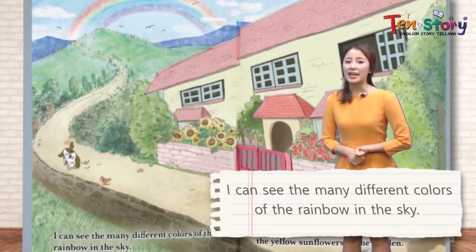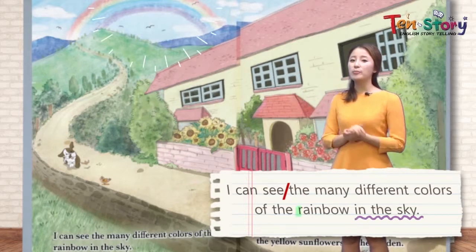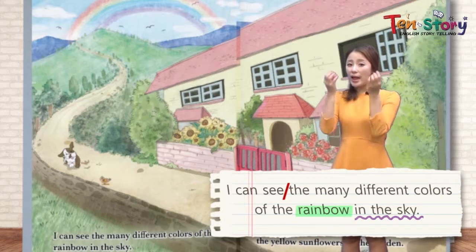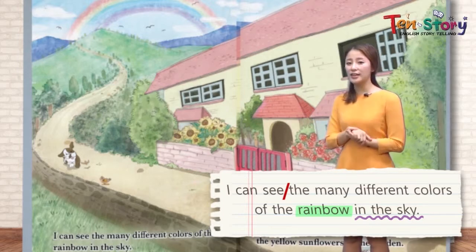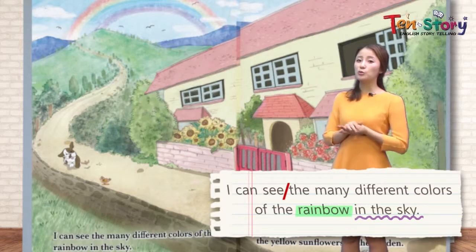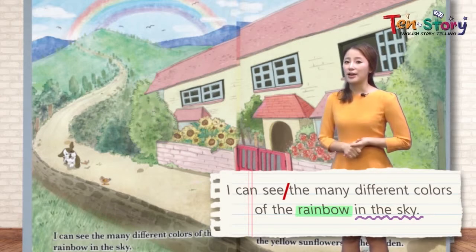Also, I can see many different colors — the colors of the rainbow in the sky. 하늘에 있는 rainbow, 무지개의 다른 색깔들을 볼 수가 있어. With our eyes. 우리 눈으로 이런 많은 다양한 색깔을 볼 수가 있어요. The rainbow has red 빨강색, green 초록색, purple 보라색. We can see all these different colors using our eyes.